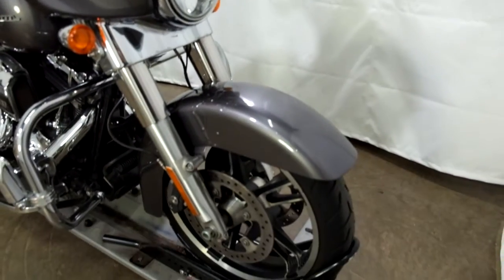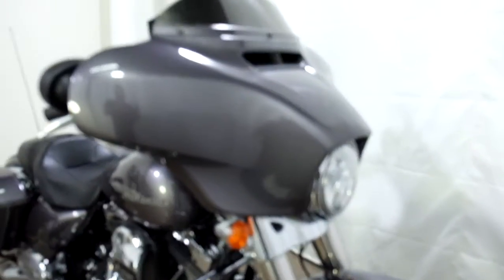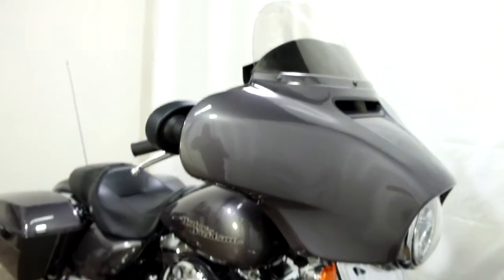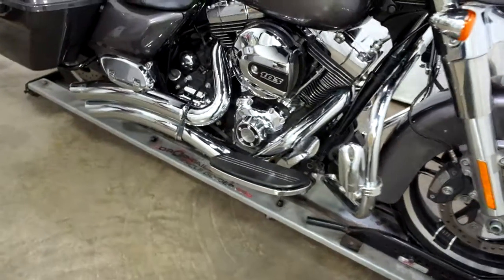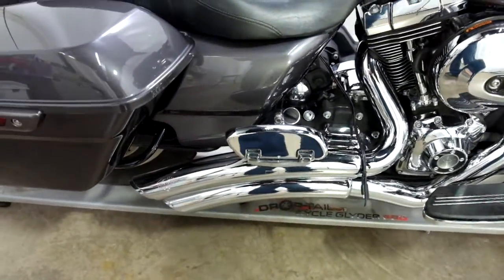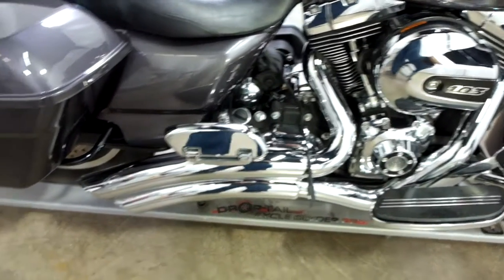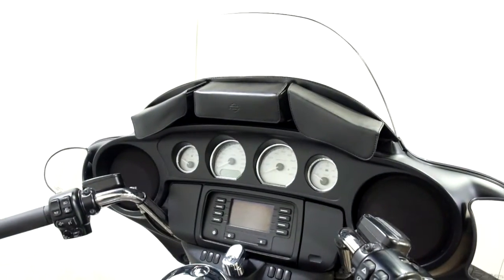Tires on this bike appear to be in good shape. Our service department will make sure that they are when it goes through. It comes with a taller light smoke windscreen, highway bars with footpegs, footboards for the driver, footboards for the passenger, Vance and Hines downturn pipes, and a triple windscreen pouch.